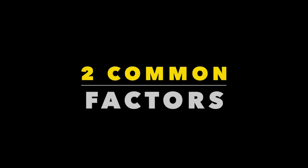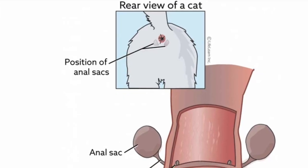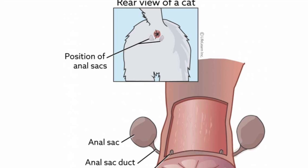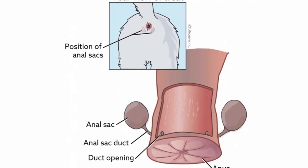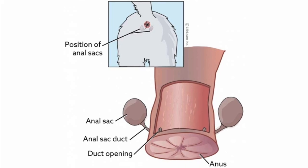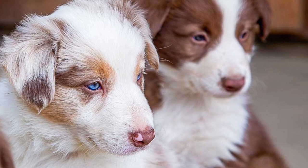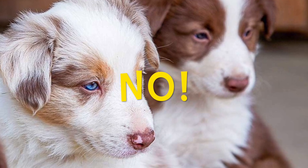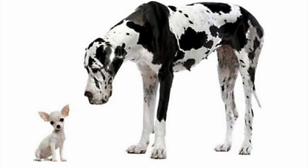There are two factors that can be a problem if your dog's anal glands are not functioning properly. Occasionally, impaction happens when there's a blockage in the duct that drains the sac out. This can lead to infection or inflammation in the duct if it becomes blocked. Anal gland problems are more common in dogs than in cats, and they are much more likely to occur in small dog breeds than large dog breeds.